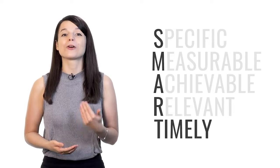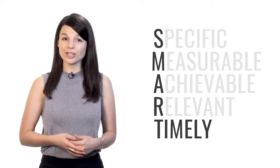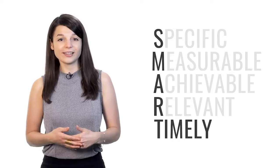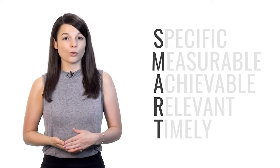T stands for timely. You need to set a deadline for your goals. If you don't specify when you plan to achieve the result you've set for yourself, it's very easy to put off the task. You can delay it until tomorrow, the next week, or the next month — and at this rate, you'll never get things done. So your goal must have an end date. Remember: tip number one is to set SMART goals.